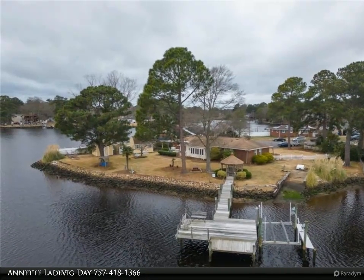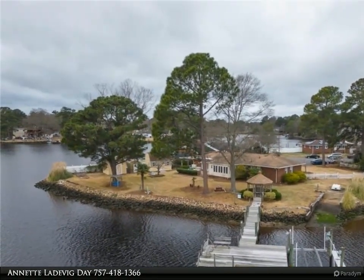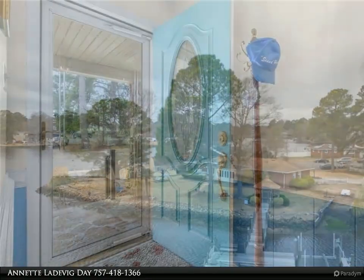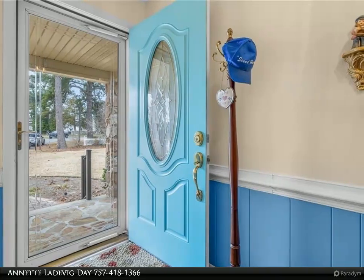A front porch leads you inside this wonderful home through the foyer to a large living room with hardwood floors and a fireplace, with easy access to the dining room leading to the great kitchen with room for a breakfast area and door to the back deck.